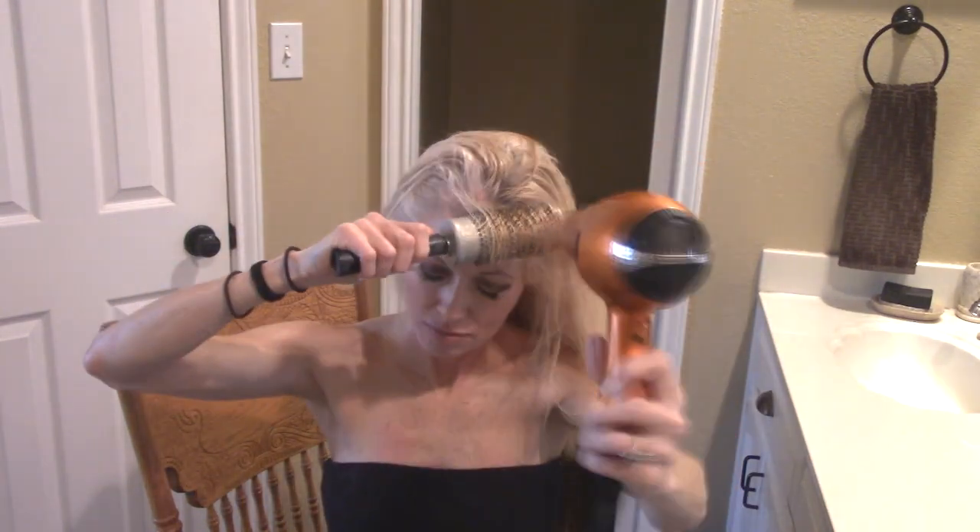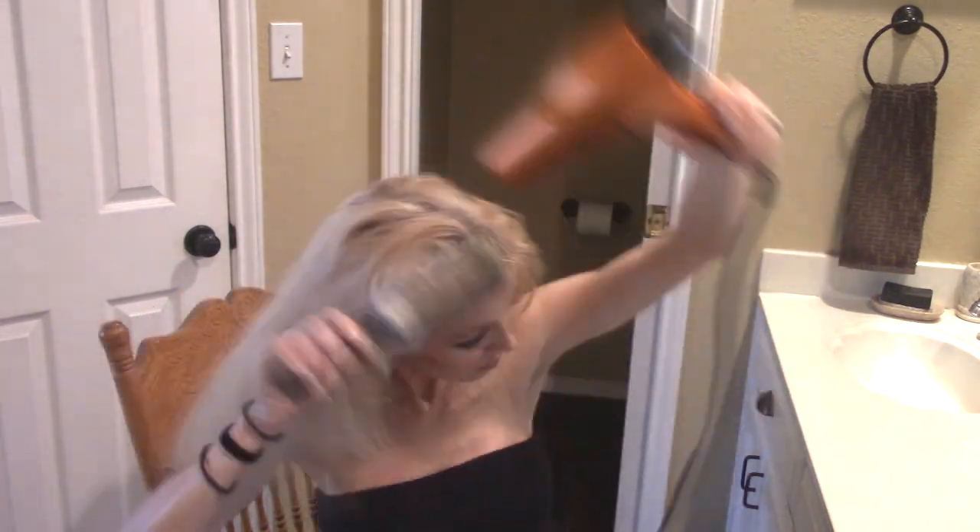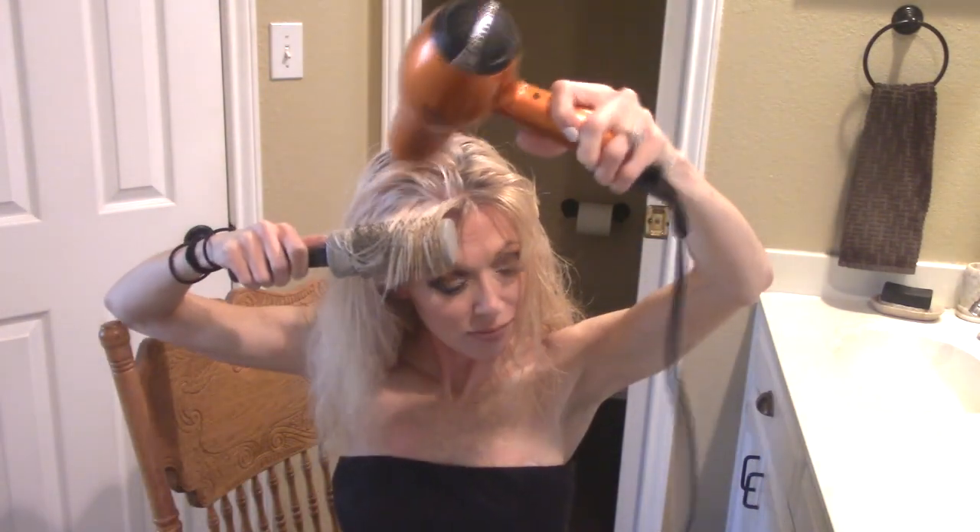I put about that much Got2Be — I put quite a bit of mousse. And about that much of the Herbal Essences. I flip my head over and just run this through my whole head. Then I bludgeon my hair — I'll show you how I bludgeon my bangs and edit out the rest. To do my bangs I just use a round brush. Then when they're dry, I shoot them with some hairspray before I do the rest of my hair.